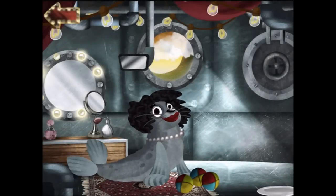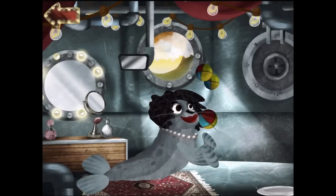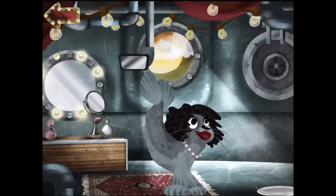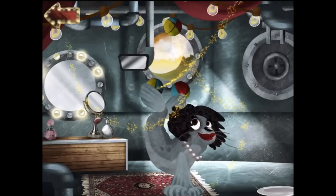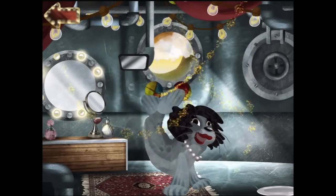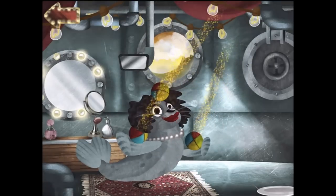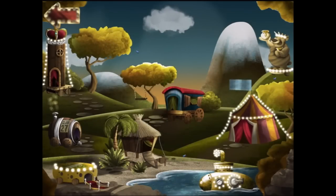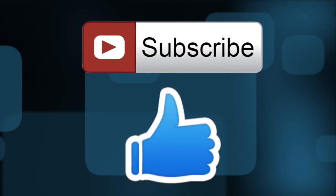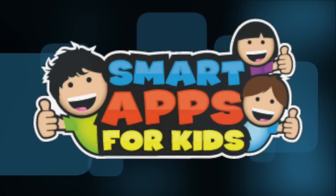All right Whitney, let's see you juggle. Bye! Thank you for watching. Now don't forget to subscribe and give us a big thumbs up for new app demos every single day. Bye!